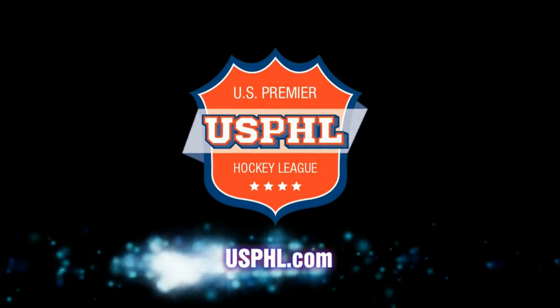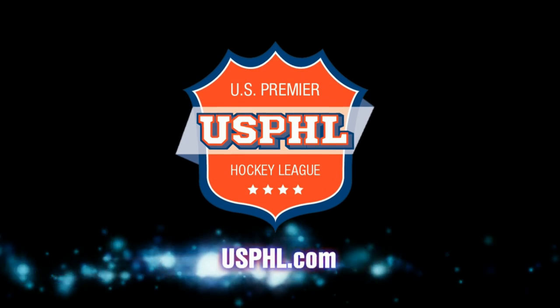Keep watching more USPHL videos at USPHL Network and USPHL.com.